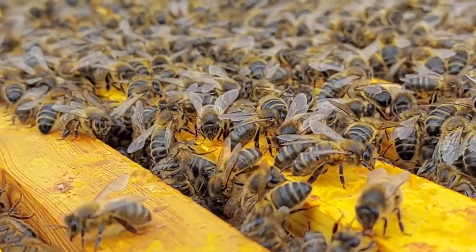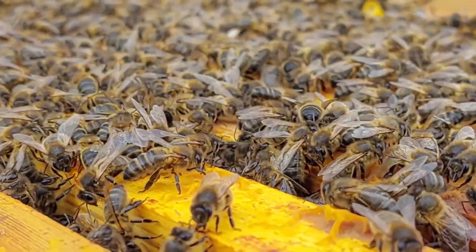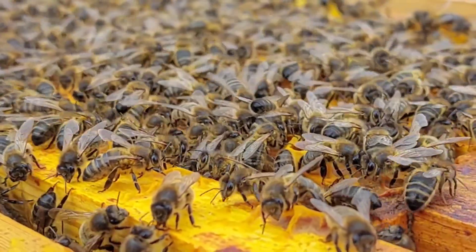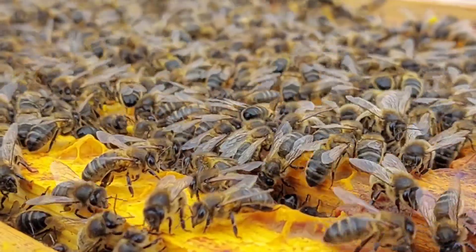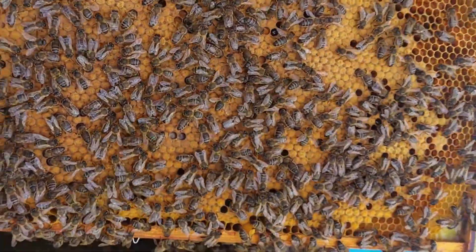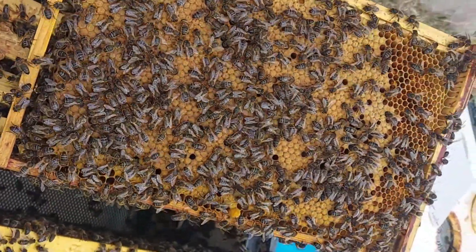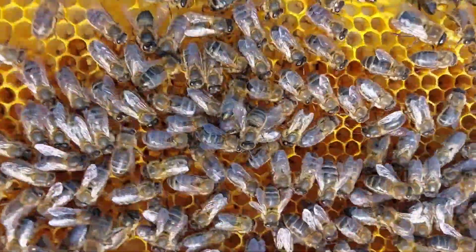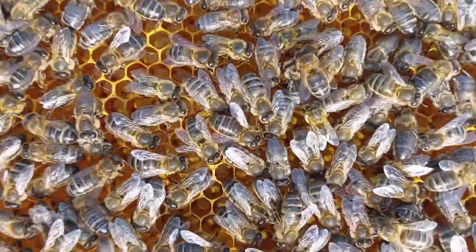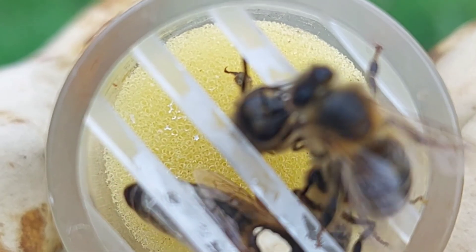Beekeepers keep honeybees in colonies in beehives like this one. The exact population of the hive fluctuates depending on the time of year. In summertime there can be up to 60,000 bees in a hive. Most of the bees in the hive are female, called worker bees, but there is one very special bee in the colony called the queen bee.